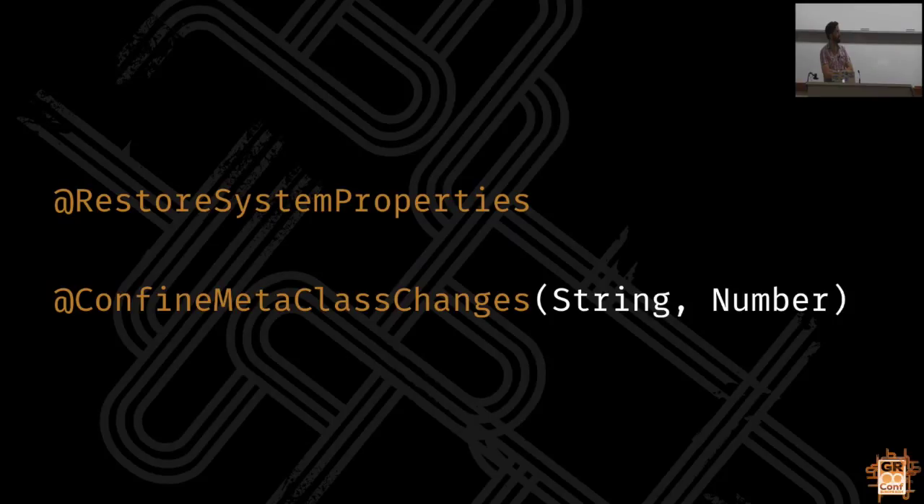There are also useful annotations for cleaning up after yourself. If you monkey with system properties or the meta class anywhere in your test, put RestoreSystemProperties or ConfineMetaClassChanges annotations on it - Spock will automatically put the entire set of system properties and any meta classes back how they were afterwards. This prevents that stuff from bleeding between tests, which is deadly in Grails where you might implement something like a tag lib using the meta class and forget to clean it up, and 20 test cases later it's still in scope and something else fails but only when run in suite.